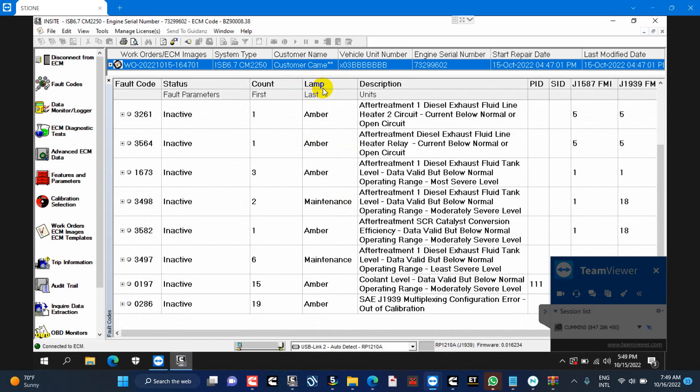DEF gauge will still read full and green color. You need to drill the DPF and unplug EGR after done. Support by TeamViewer after payment. All of our solutions have been tested in many trucks.